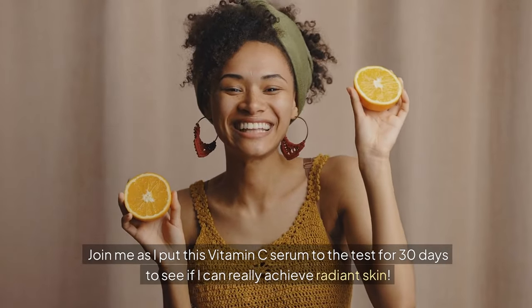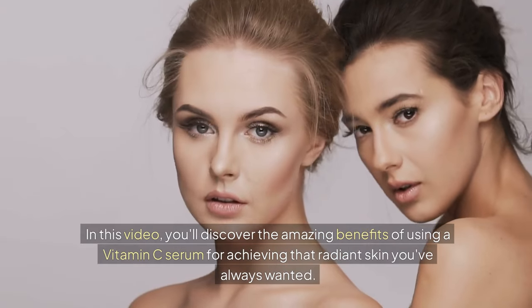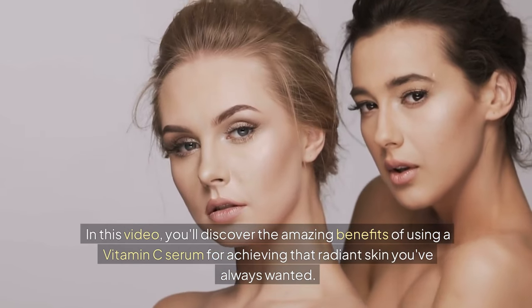Join me as I put this vitamin C serum to the test for 30 days to see if I can really achieve radiant skin. In this video, you'll discover the amazing benefits of using a vitamin C serum for achieving that radiant skin you've always wanted.